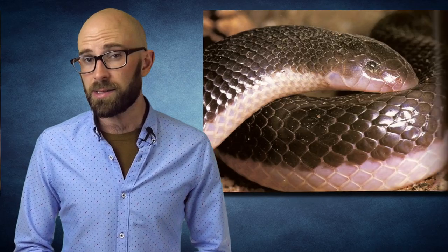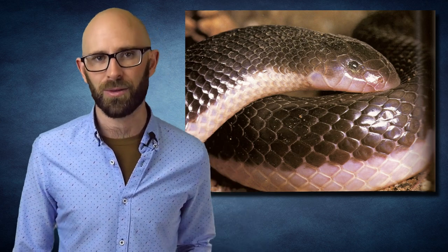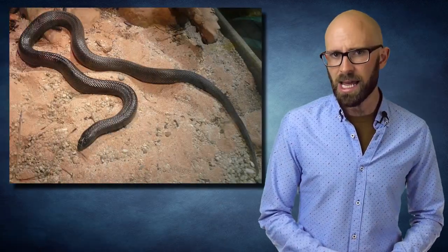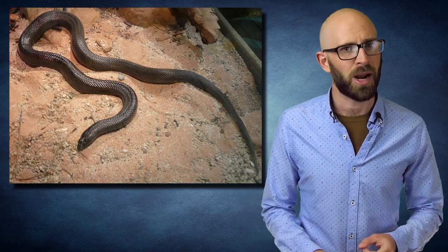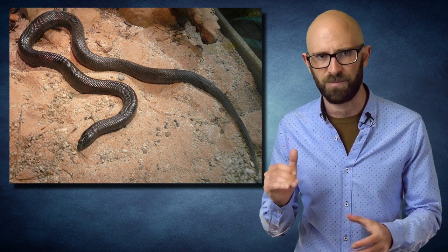Number 4: Atractaspis. The stiletto snake, also called a mole viper and burrowing asp, is highly venomous but spends most of its time tunneling through soil with little or no room to open its jaws and strike. Instead, it possesses switchblade-like pop-out fangs, which it hooks into subterranean prey by jerking its head backwards, hooking into their flesh.